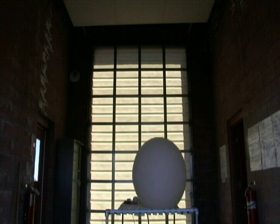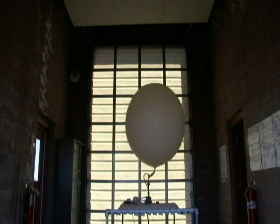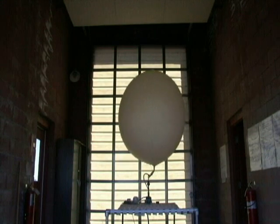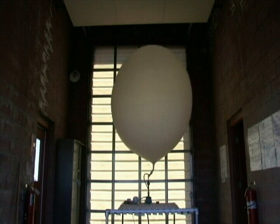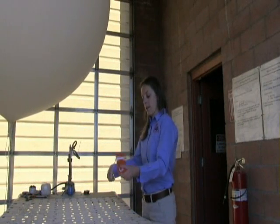As the balloon is inflated with hydrogen, it gradually inflates to a diameter of about 5 feet. After the balloon is released, it expands due to the decrease in air pressure, eventually reaching a diameter of about 20 to 25 feet before bursting.